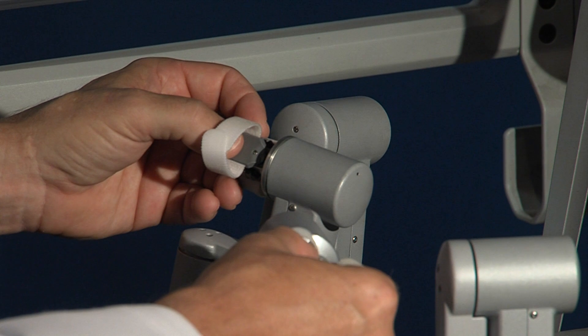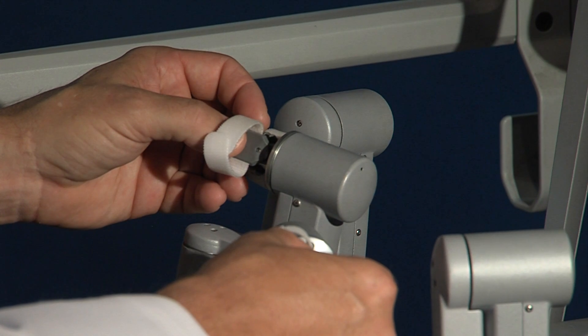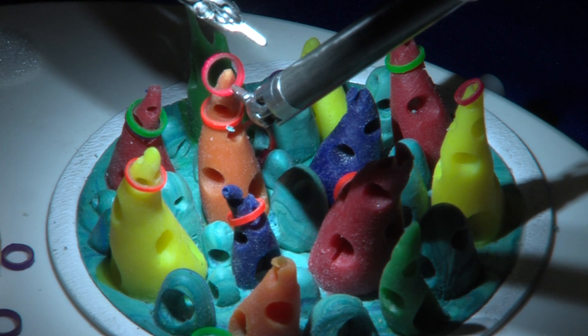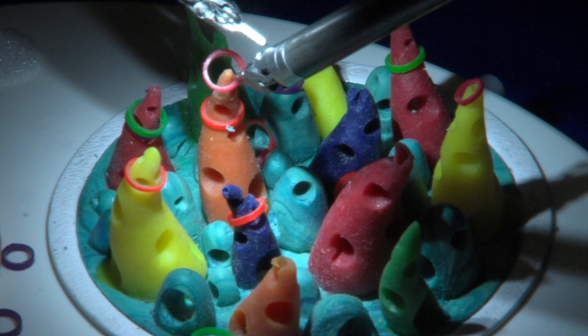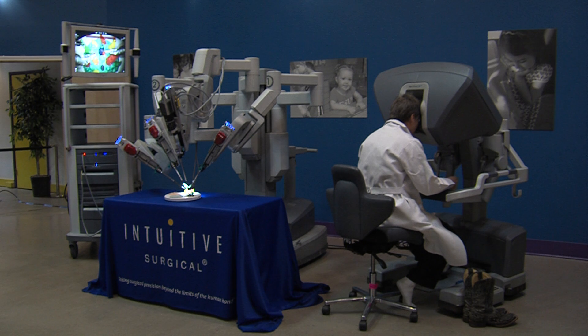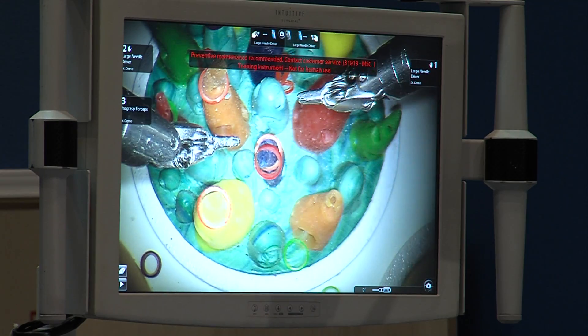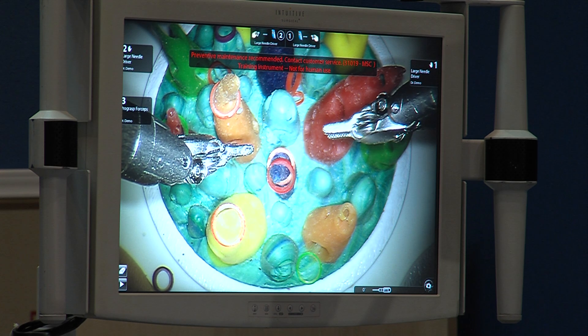The surgeon is sitting at a console with three-dimensional binocular vision that's magnified. He has two hand grips, and any movement the surgeon makes is transmitted to a computer processor, where it's digitized and relayed in real time to the tele-manipulator, which is the robot. That consists of three arms — two instrument arms and a camera arm — allowing the surgeon to operate in a very small operative field, no larger than the size of a matchbox, with very precise hand motions and surgical movements.